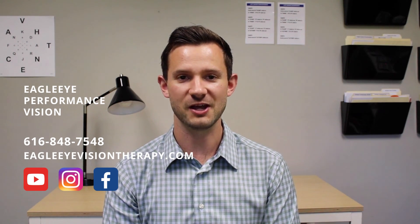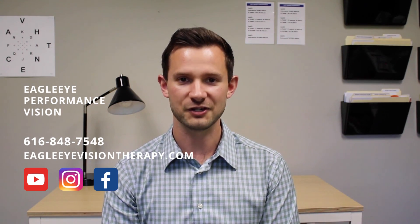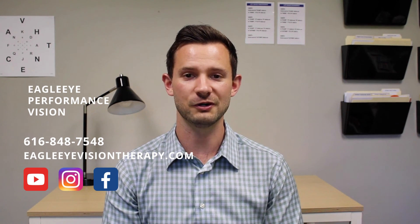Thank you for watching. I hope this was a helpful video. Make sure to comment, like the video, and subscribe to learn more. We'll see you next time.